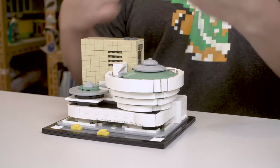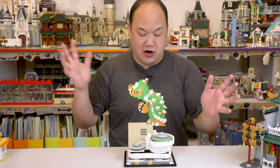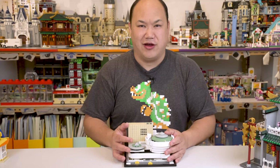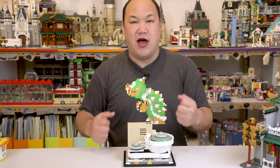So there you guys go — that's the Solomon R. Guggenheim Museum. It's actually really cool, just like a small little display. Put it on your desk. You don't have to worry about having something huge on your shelf. It's really cool. If you guys enjoyed this video, let me know. I'll do more LEGO architectures. They're really fast to put out. Maybe I'll do the other ones later. All right, you guys, until next time — brick me out.